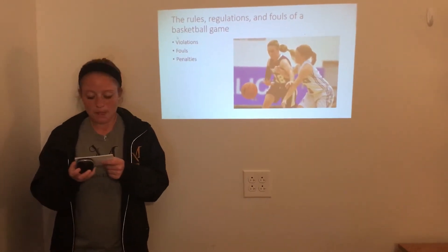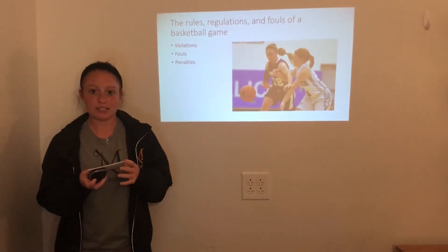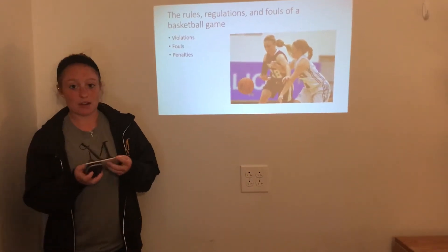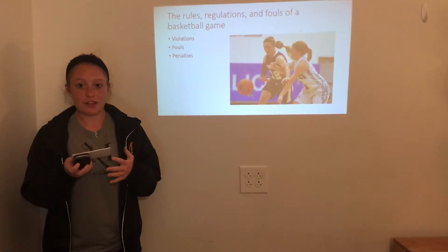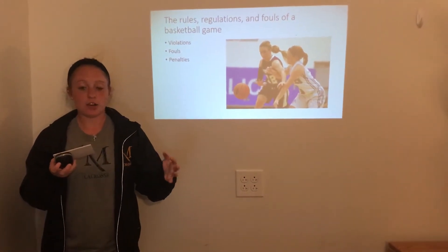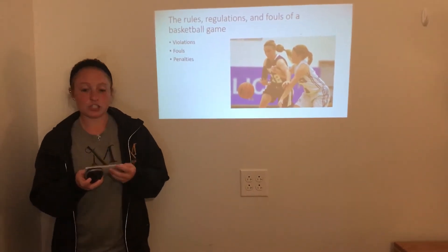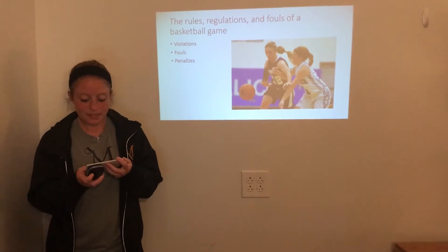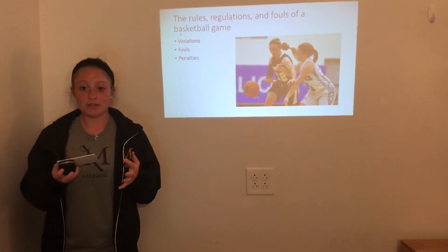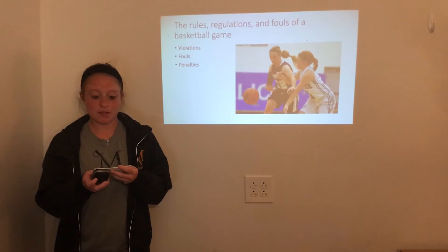Second is a double dribble. You can only bounce the basketball with one hand — if you use two, that is considered a violation and a double dribble. Third is backcourt. This is after you're on defense and get the ball and go to your offensive side; you cannot cross back over the halfcourt line. And the fourth violation is time restriction. After the other team scores and you're on defense, if they decide to press, you have 10 seconds to get it over the halfcourt line. If you don't, then the other team gets the ball.